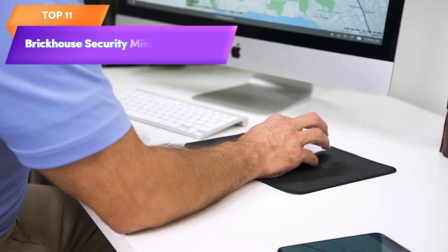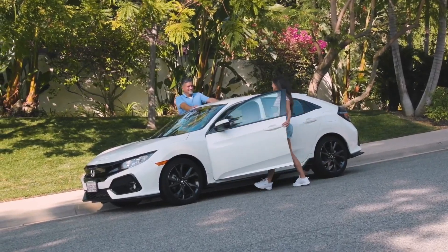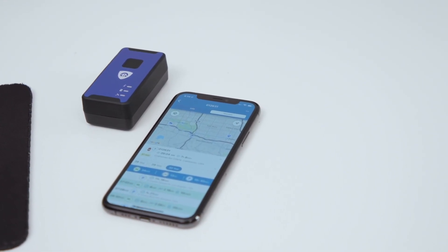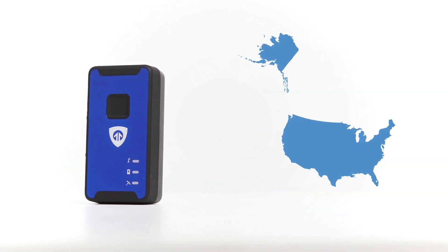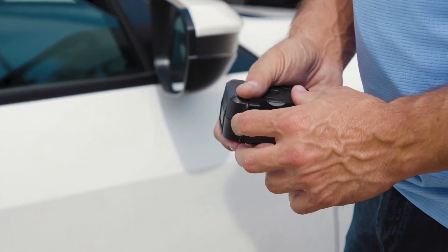Top 11 is a mini car tracker designed to provide real-time location tracking for vehicles. It has a hidden design with a magnetic case, real-time tracking via LTE technology, and can be used to track other items besides vehicles. A subscription is required to use the tracker, with various pricing options available. It is a great option for anyone who needs to keep track of their vehicles or other important items.